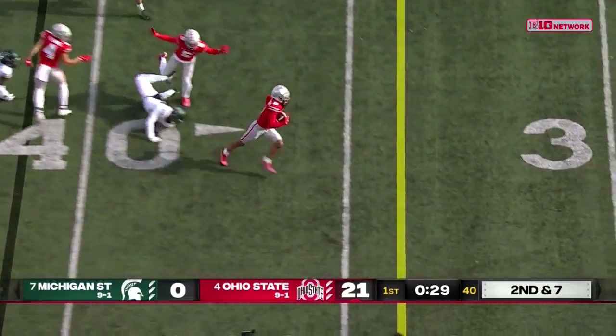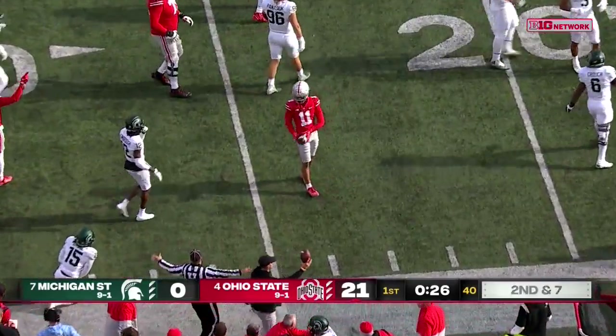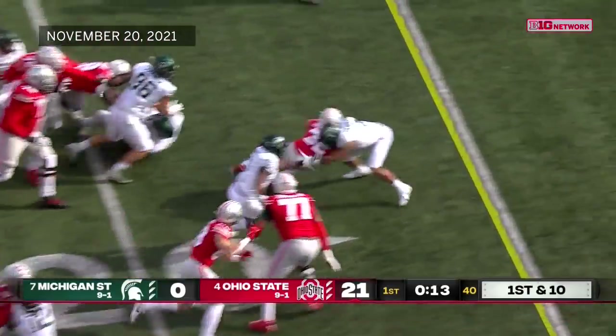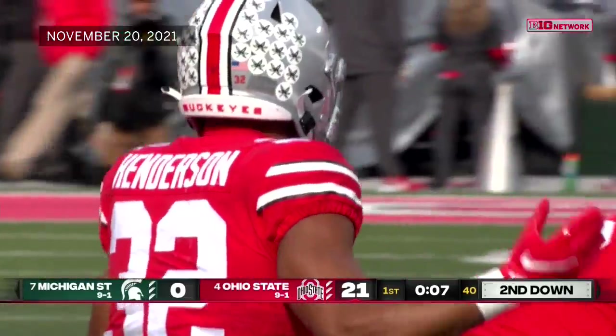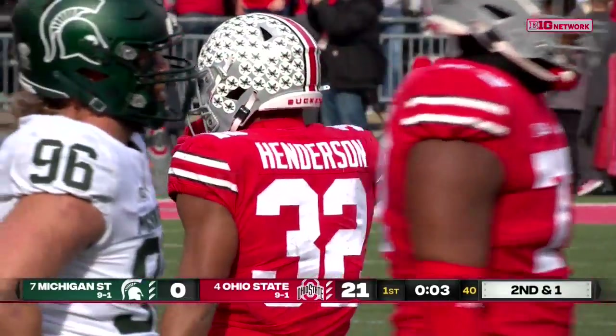Smith-Jigba gets a couple blocks, makes a cut, and is knocked down at the 25. Henderson lowers the shoulder, hammers down to the 15-yard line, delivering the blow to the defender. Henderson that time makes headlines because of the big explosive 50-yard touchdown.